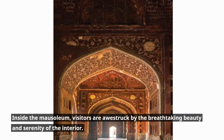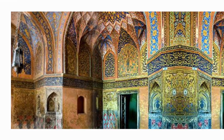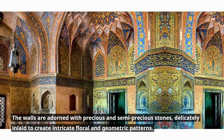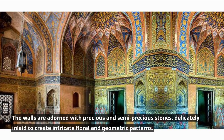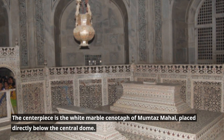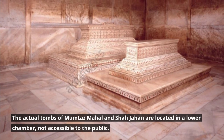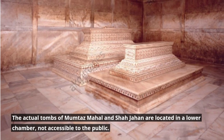Inside the mausoleum, visitors are awestruck by the breathtaking beauty and serenity of the interior. The walls are adorned with precious and semi-precious stones, delicately inlaid to create intricate floral and geometric patterns. The centerpiece is the white marble cenotaph of Mumtaz Mahal, placed directly below the central dome. The actual tombs of Mumtaz Mahal and Shah Jahan are located in a lower chamber, not accessible to the public.